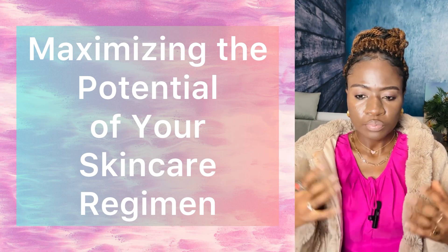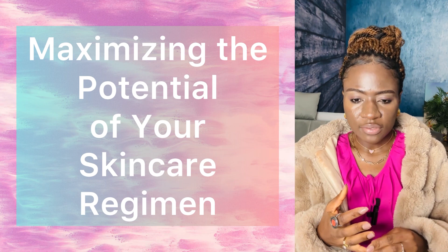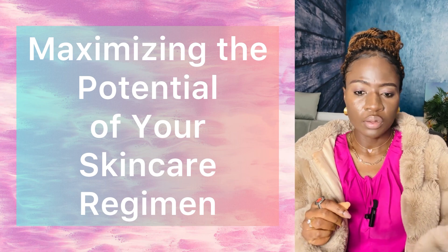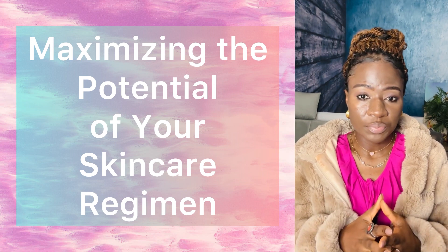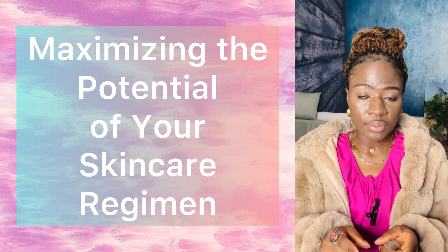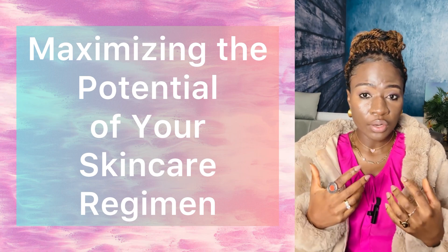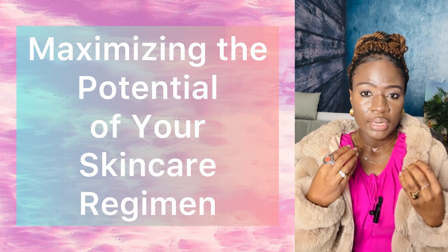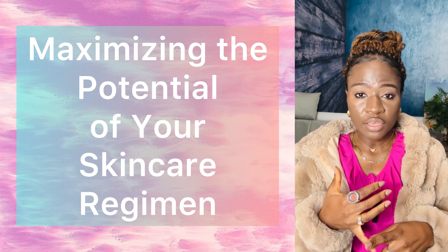Skincare tip number two: make sure you're protecting your skin from the sun. Use a broad-spectrum sunscreen of at least SPF 30 daily. If you're using the Miracle Set, it already has SPF in it. If you're using the Clear Proof system, it does not come with SPF protection, so you should get some form of sunscreen your skin can tolerate — there are physical sunscreens and chemical sunscreens — as long as it's over SPF 30.